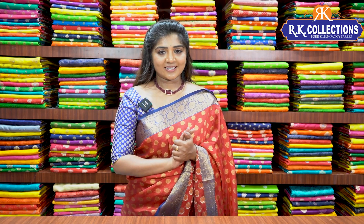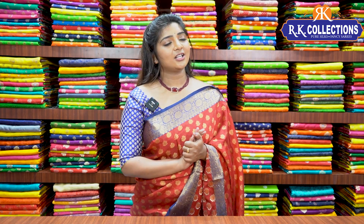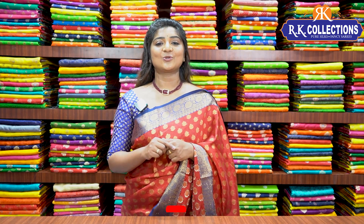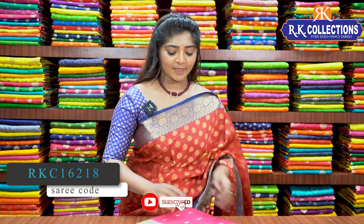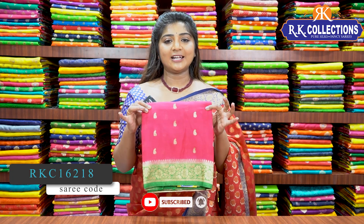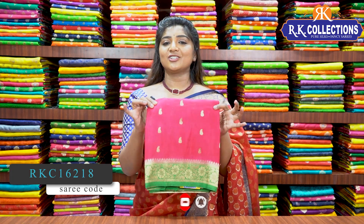Let's start this episode. First, I am going to show the Georgette Banaras Georgette variety. We have the Georgette variety — they are very bright and very popular. This is a very bright pink and green combination, one of the most important traditional color combinations.